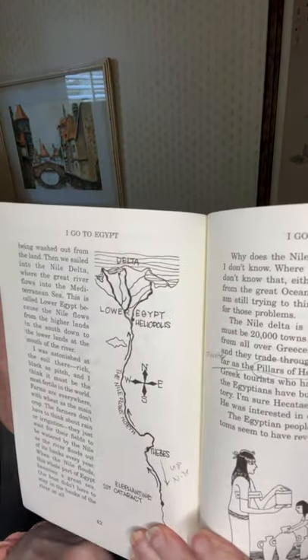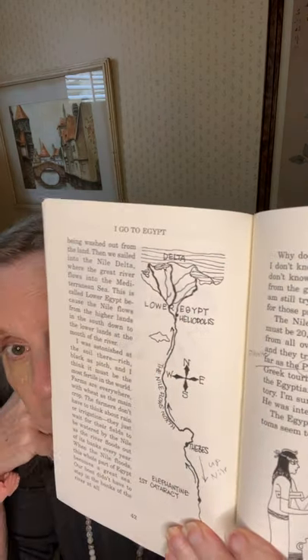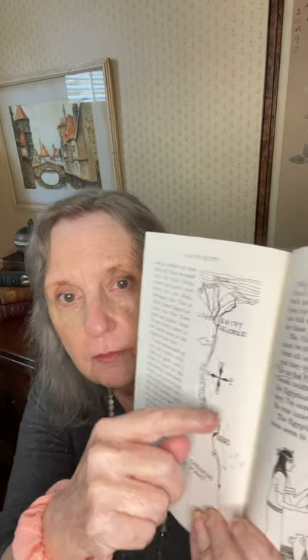About a day's sail away from land, we began to see more and more silt in the water, certainly being washed out from the land. Then we sailed into the Nile Delta, where the Great River flows into the Mediterranean Sea. This is called Lower Egypt because the Nile flows from the higher lands in the south down to the lower lands at the mouth of the river. It's a little confusing because when you look at a map, you think that Lower Egypt will be down here, but it isn't — Lower Egypt is up here. That's because it's going downhill.